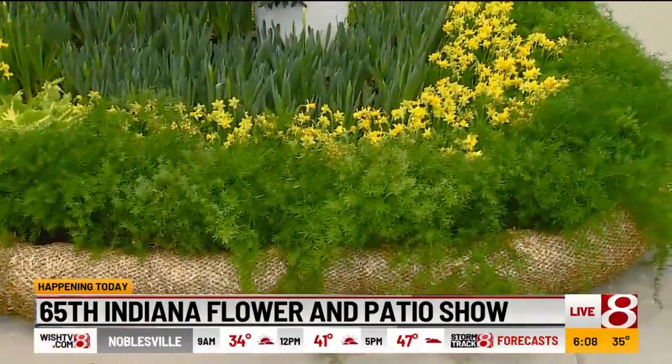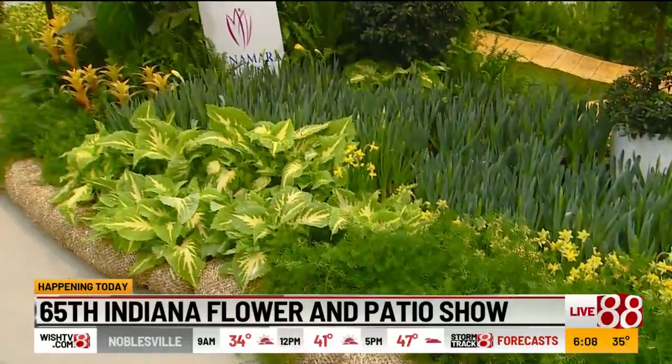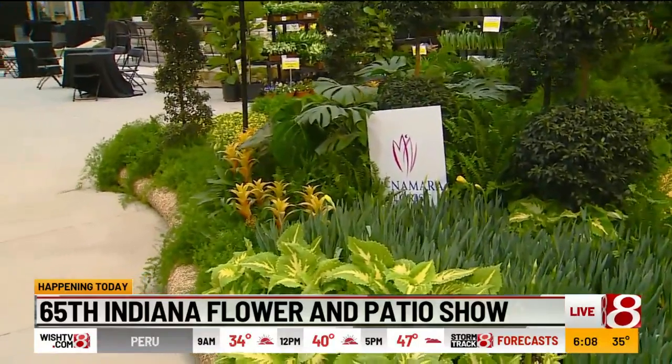It took a few people putting this together. We've been growing products since December in our greenhouses in Fort Wayne. And it took about 20 people to install this. Wow, that's crazy.